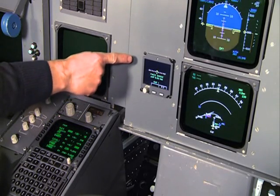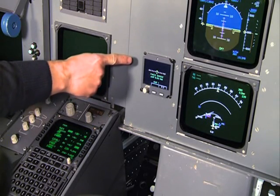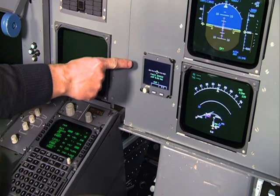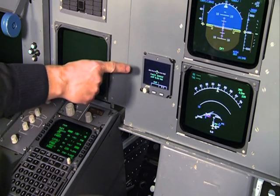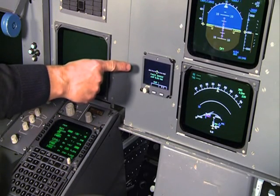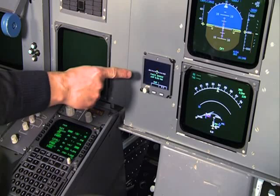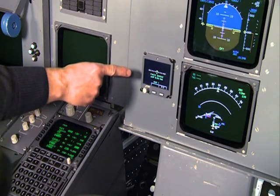This is the navigation status display. On top you will see the track deviation indicator. The line below that shows the navigation mode. In this case FMC2 uses GNSS2. The line below that shows the actual navigation performance.